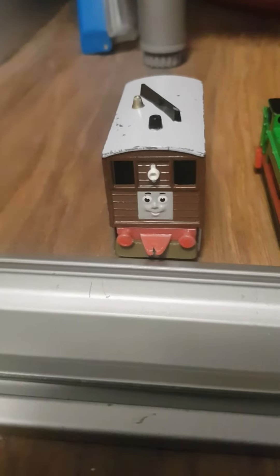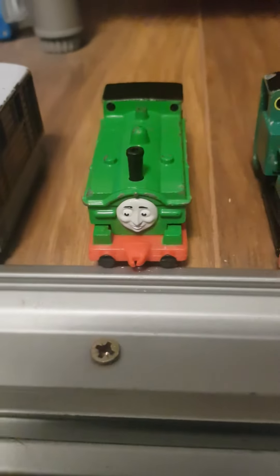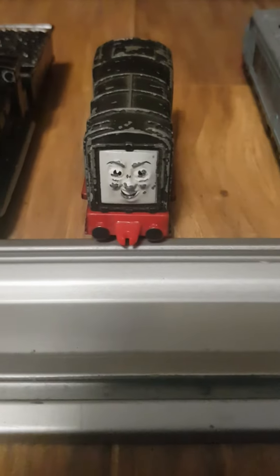Now here are my duplicate engines. We have Toby, Duck, Peter Sam, Rusty, Donald, Devious Diesel and D199.